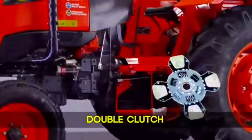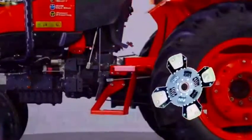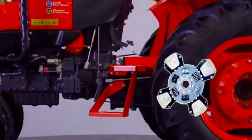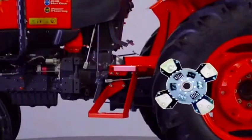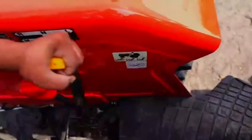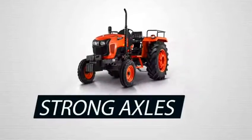The MU4501 provides a clutch with 4 fins, which is definitely top level for the segment. Compared to similar tractors with a 3-fin clutch, the MU4501 gives 33% increased durability, as it has an independent clutch lever for PTO operation and a separate pedal for the main clutch.